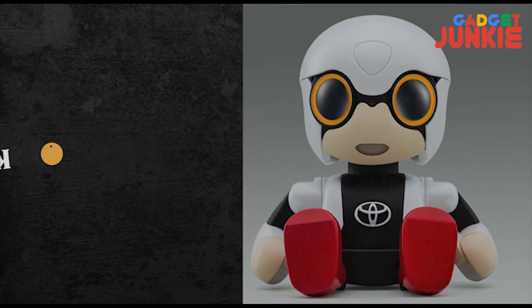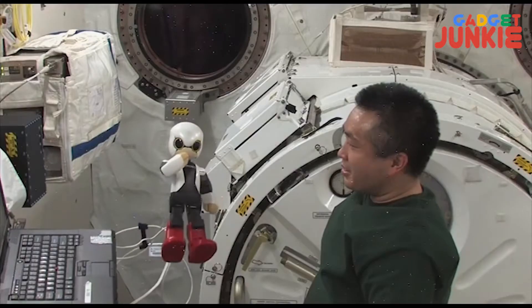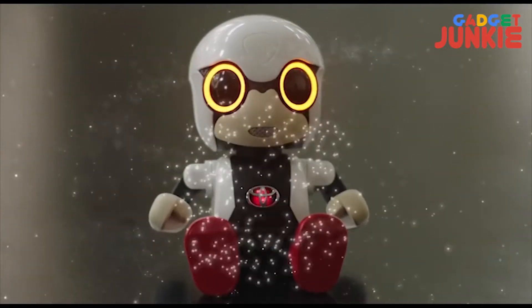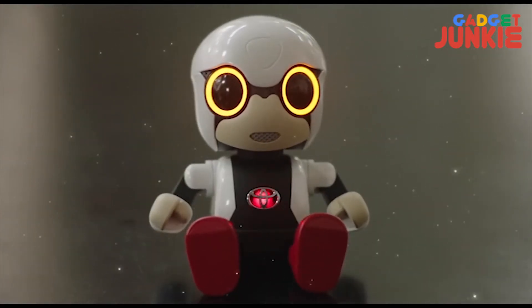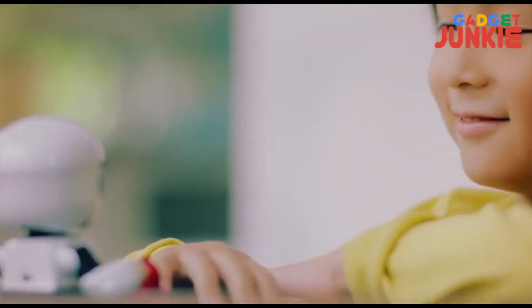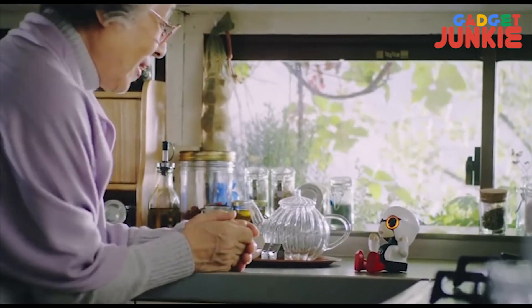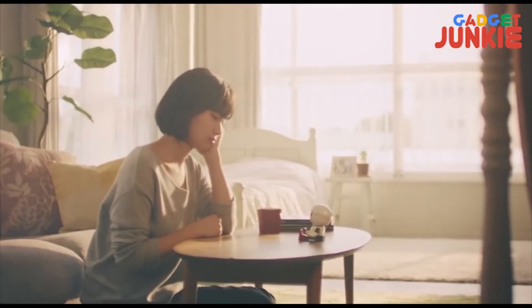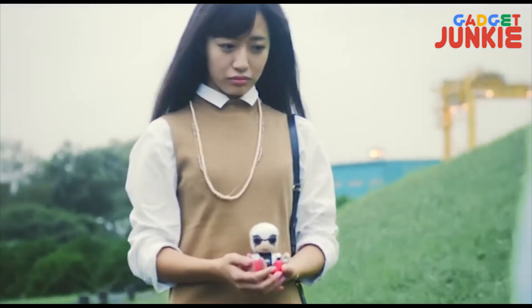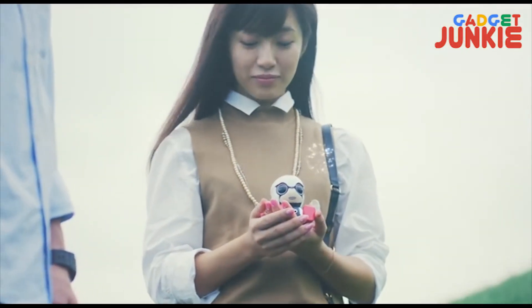Toyota's Kirobo Mini is a companion robot. Toyota has been developing companion robots for more than a decade, and the Kirobo Mini is small, weighing only 183 grams. Kirobo is a very smart robot with voice recognition, emotion recognition, and facial recognition, with a whole bundle of potential to use artificial intelligence to create an ever more attentive 24-7 friend.